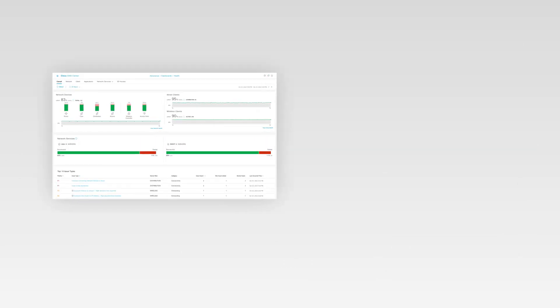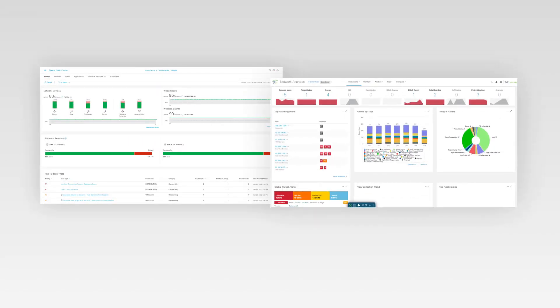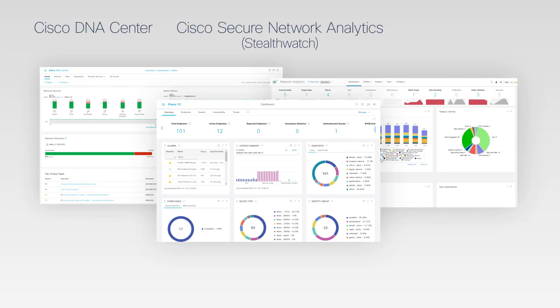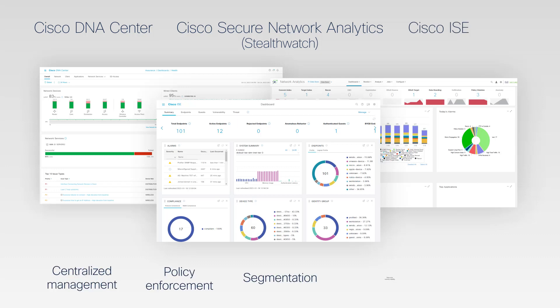Plus, IT can use the same proven management and security tools for operations they use in the enterprise network, including Cisco DNA Center, Secure Network Analytics or StealthWatch, and ICE for centralized management, policy enforcement, segmentation, real-time network visibility, and threat detection.